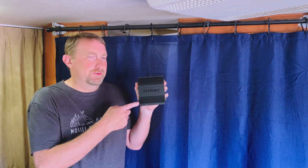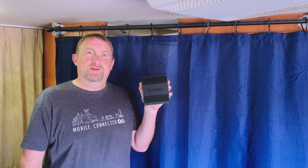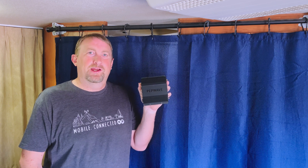Peplink has released a new version of their Max BR1 Pro 5G router. Come join us to find out what new feature this router has that we're so excited about.